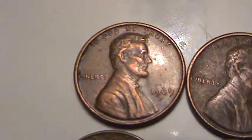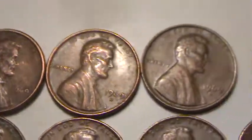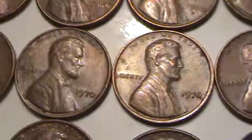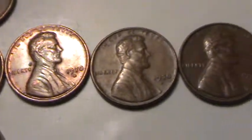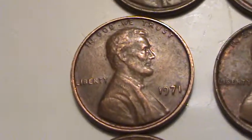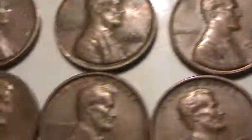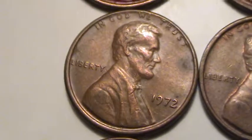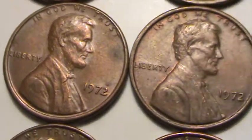Let's see if this can focus. 69 D. 1970s. 1970 D. 1971. 1972 — which has a bunch of different varieties, so I always set them aside.